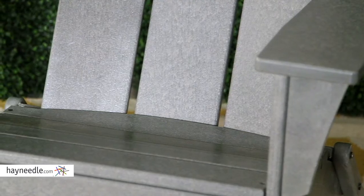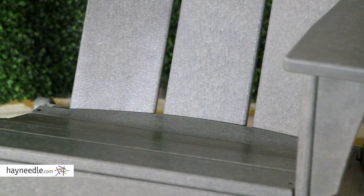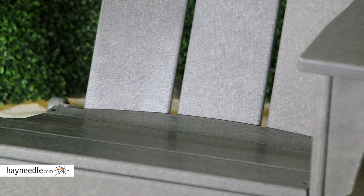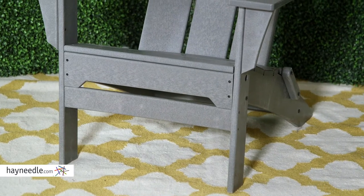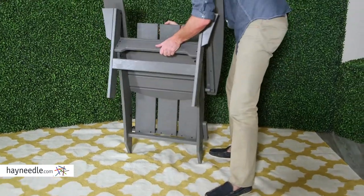The chair itself features a deep angled seat, wide arms, and a comfortable fan-back architecture, all in the vein of a classic Adirondack design. But best of all, unlike most Adirondack chairs, this one can fold down for easy mobility or storage.